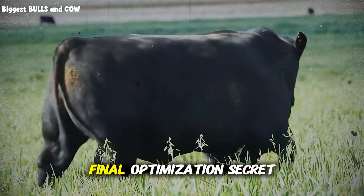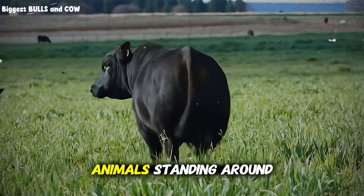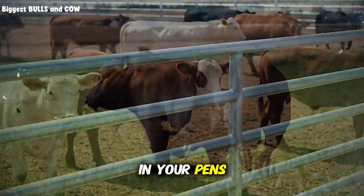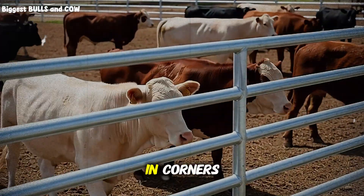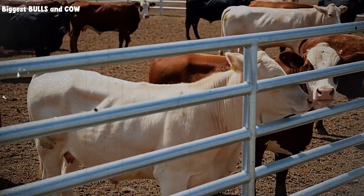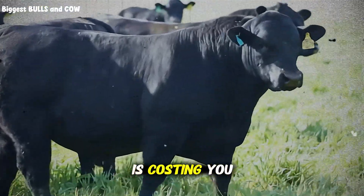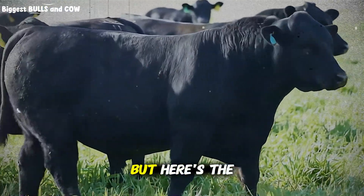Before I give you the final optimization secret, ask yourself: have you noticed animals standing around instead of eating? Have you seen cattle hanging out in corners? Are some animals gaining faster than others with no obvious explanation? If you answered yes to any of these, your pen design is costing you money right now.